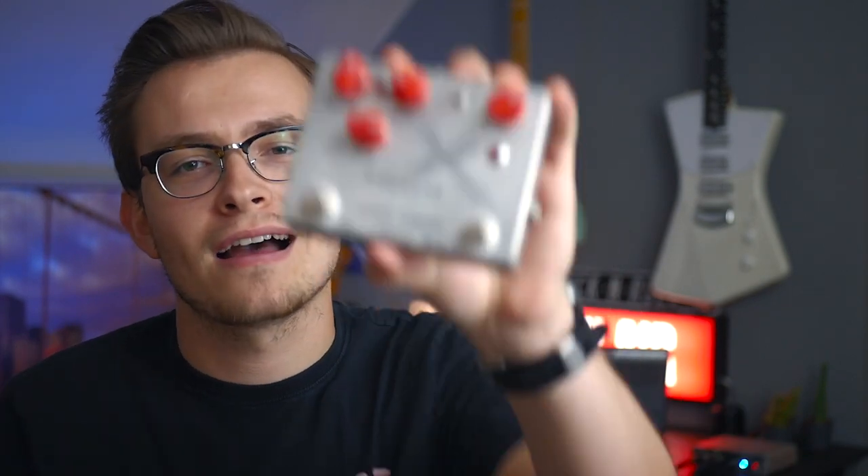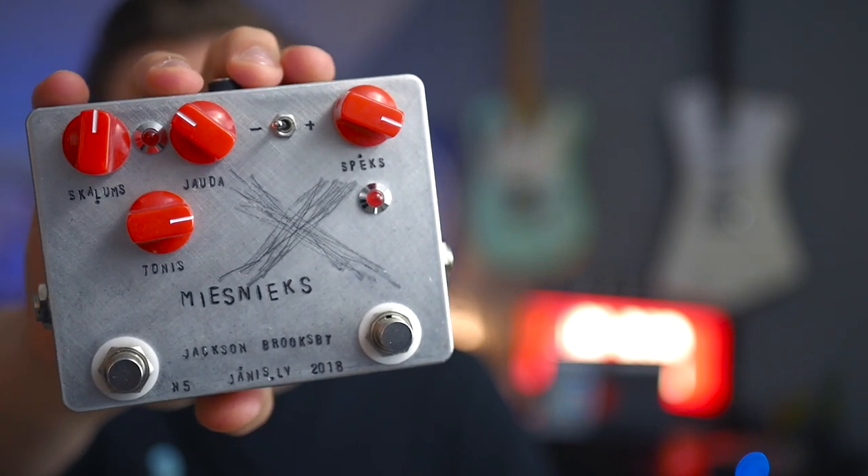I looked a bit closer and it's got my name on it — I mean how cool is that? I won't be able to sell it for anything even if I wanted to. Really really grateful to Yanis for putting my name on a pedal. It's just awesome, and that's why it means something to me.